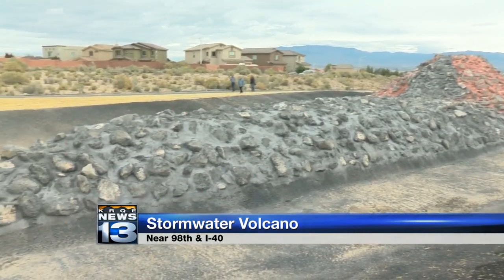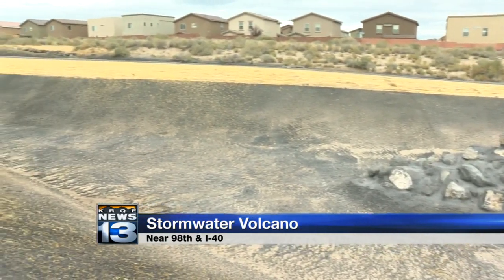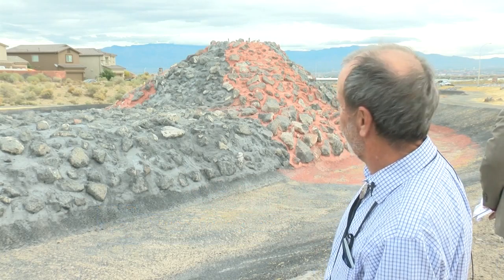And it's just like what it sounds — the volcano erupts after heavy rains. When the water is flowing at high velocity, it will flow down through a pipe and then erupt through the top of the volcano.